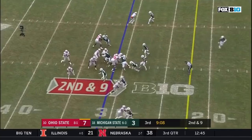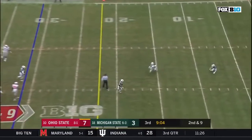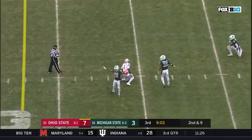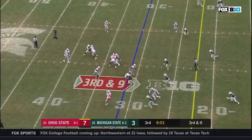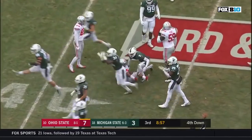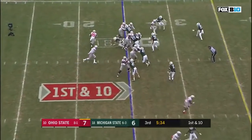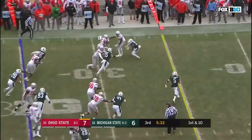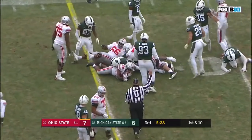Second and nine of the 31. Haskins out of the pocket now, over the middle, and incomplete. Dwayne Haskins drops it off, here's a screen — Hill, and nothing doing. Kenny Willekes again. A great group of wide receivers. Haskins on first down, hands it to Weber. Weber cuts it inside, uses his legs and picks up a first. First down.